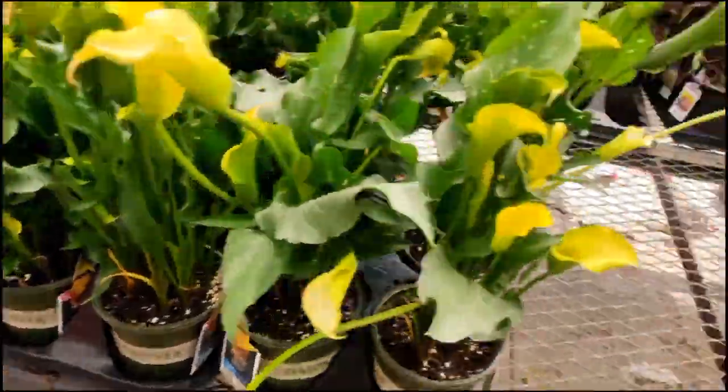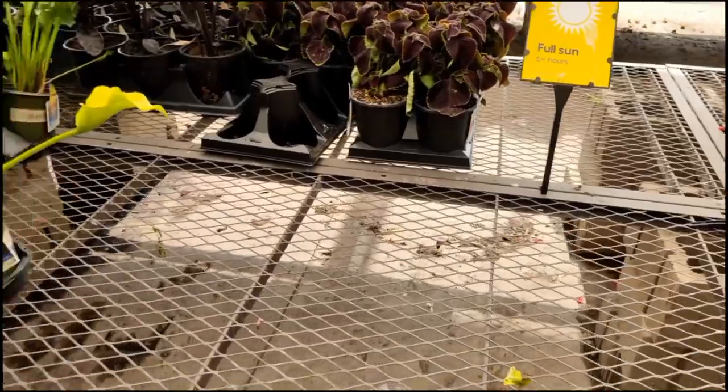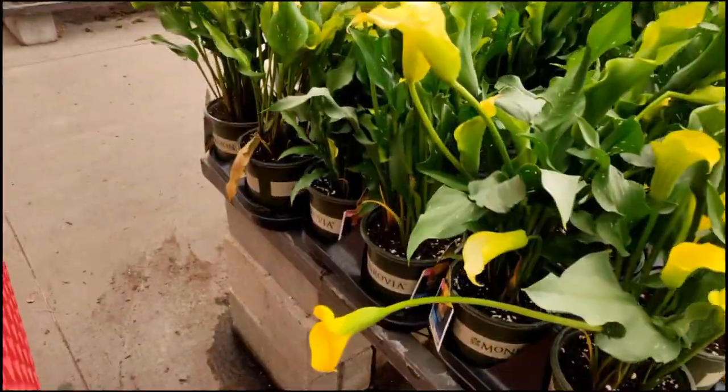Hello everyone, and welcome back to another video. So, I've made my way to Lowe's.